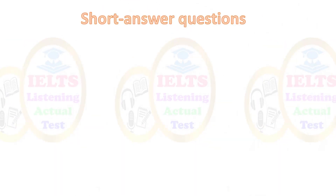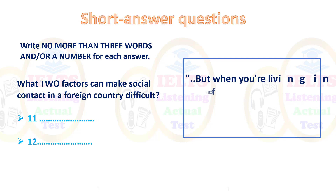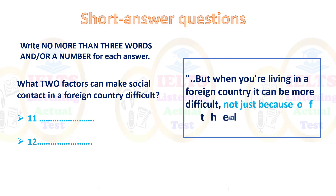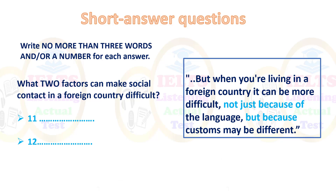The next task type is short answer questions — write no more than three words and/or a number for each answer. 'What two factors can make social contact in a foreign country difficult?' Think about what is difficult in a foreign country — body language, language, cultural norms. From the listening text: 'it can be more difficult, not just because of the language, but because customs may be different.' So the two answers are 'language' and 'customs.'